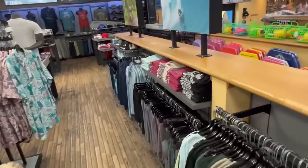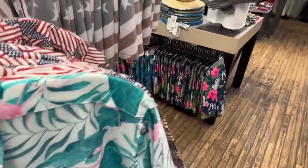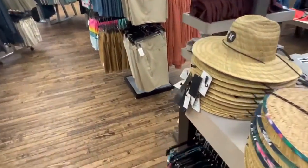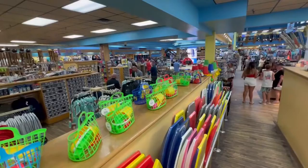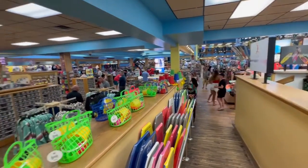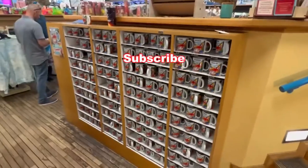They have some boutique stuff too. I notice they really cater to some high-end men's items. I love the flamingo prints. Look at these straw hats — very interesting things. Man, they really know how to ring up a register here. People are spending hundreds, even thousands of dollars in merchandise and souvenirs here at Ron Jon's.